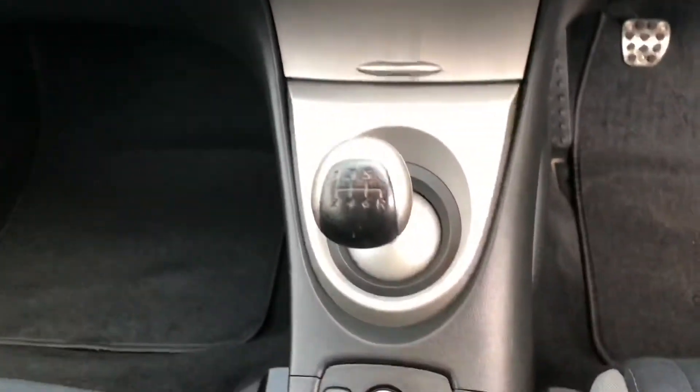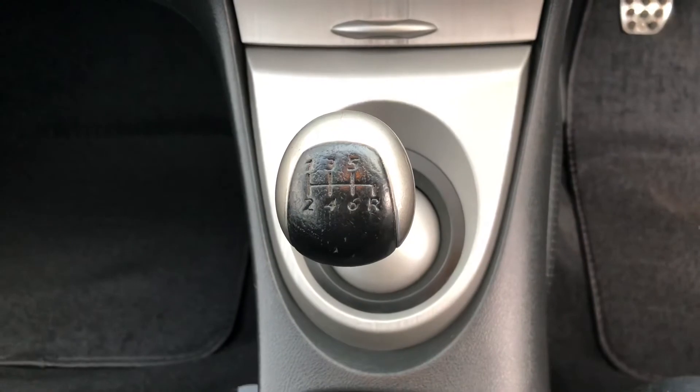Looking at the seats there's no marks, rips, or tears anywhere — great condition. That 2.2 diesel engine is coupled to the six-speed manual gearbox.